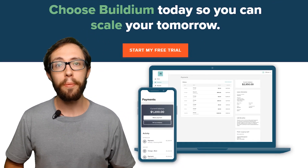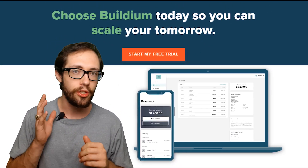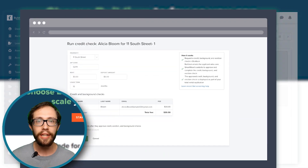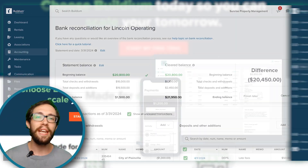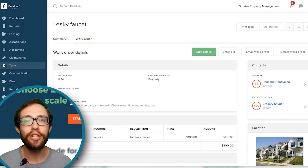This software has some great features that make property management super easy. There's rental listings, tenant screening, lease management, rent collection, property accounting, maintenance requests, and communication tools.